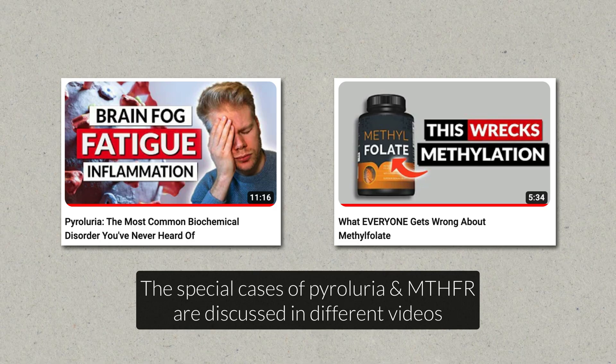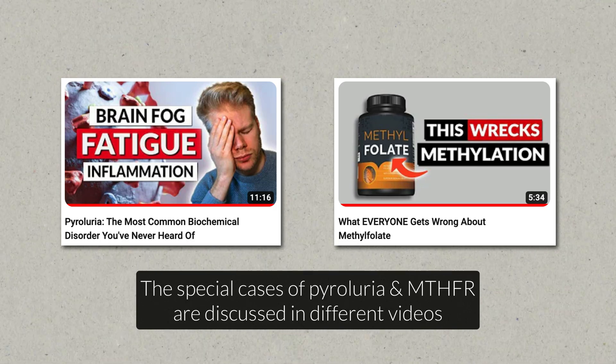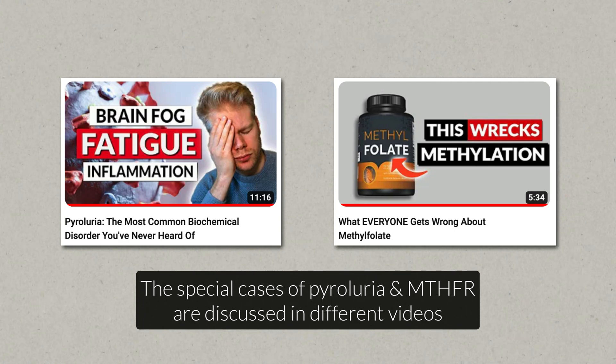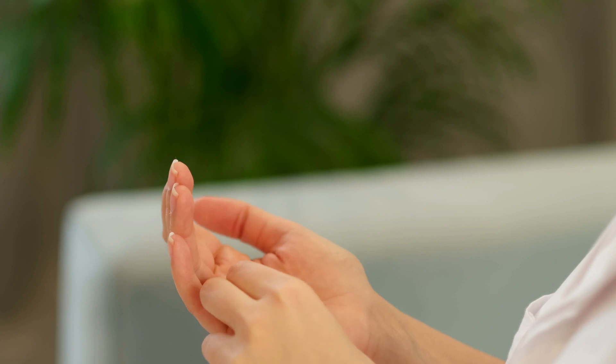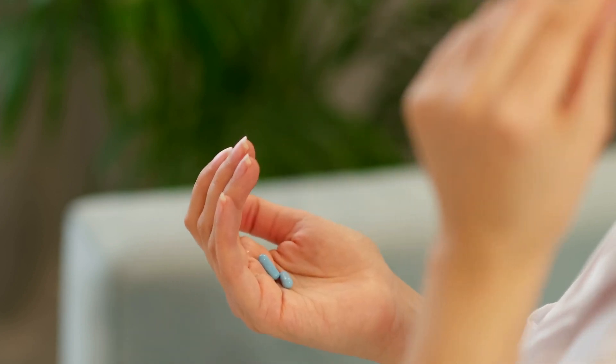Choosing between regular and activated B vitamins really comes down to your goals and how your body responds. If you're looking for powerful energy, detox, or methylation support and you tolerate B vitamins well, then activated forms are probably the way to go — this also applies to special cases like pyroluria, where people already have a hard time converting B6 into P5P. But if you're sensitive, just starting out, or working through chronic illness, regular or gentle plant-based blends could be a better fit. I definitely know I didn't tolerate activated B vitamin supplements when I was starting out, even though everyone told me to use them. More isn't always better — it's important to start low and go slow before jumping into high-dose supplements.